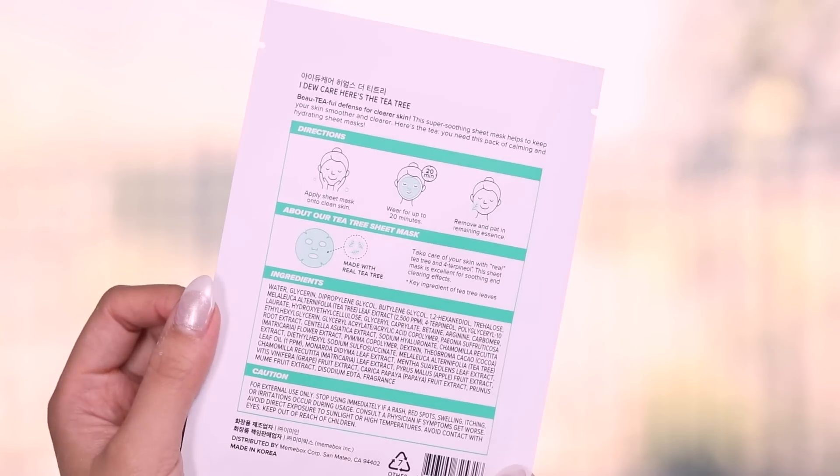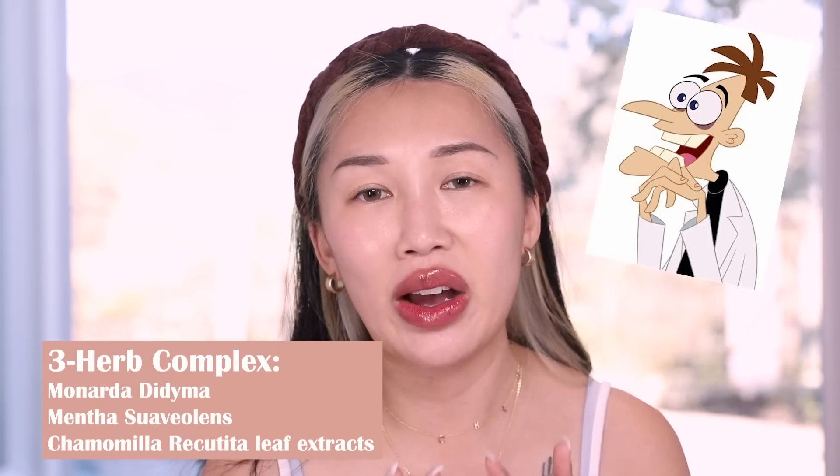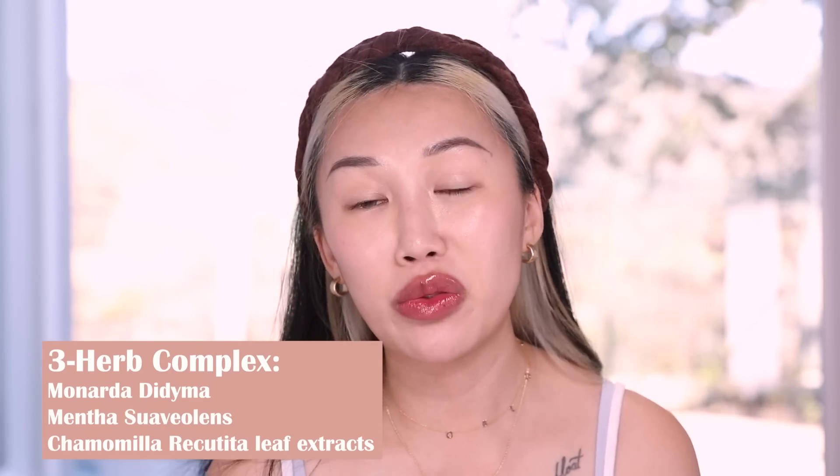The brand claims the sheet mask is great for calming and soothing your skin. It has key ingredients: tea tree extract, oil terpinen-4-ol to soothe your skin, and three herb complexes which I'll list on screen. These three herbal complexes are also really great for nourishing your skin. Personally I hoard my sheet masks and use them so much — three times a week, and when my skin is extra dry, five times a week. It really makes a difference.